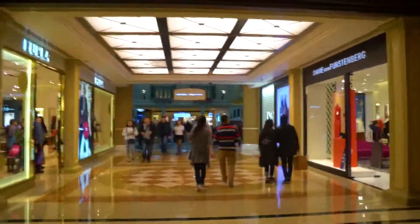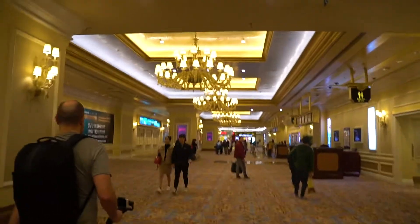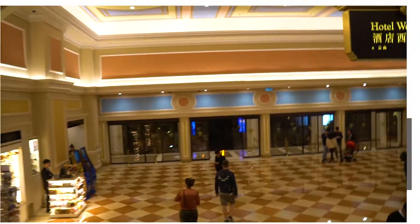Now the fun part — trying to get out of the casino so we can make the ferry back to Hong Kong. It took us about 20 minutes to get out. We tried to follow the map, we tried asking people, we backtracked, but eventually we did get out and made it back to Hong Kong.